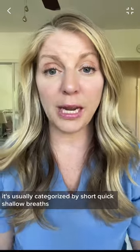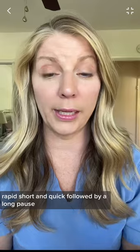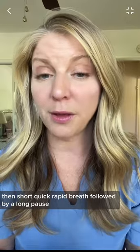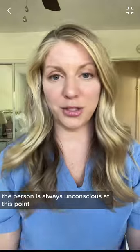So what does it look like? It's usually categorized by short, quick, shallow breaths — rapid and quick — followed by a long pause, maybe 20 to 30 seconds, then short, quick, rapid breaths followed by a long pause again. The person is always unconscious at this point.